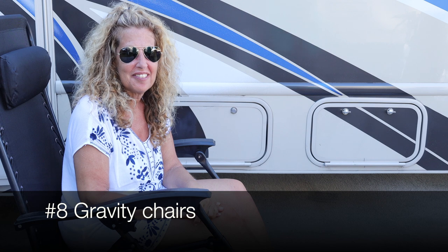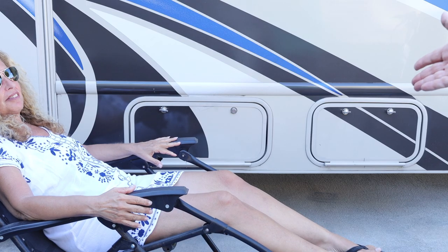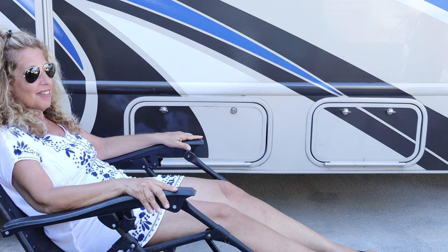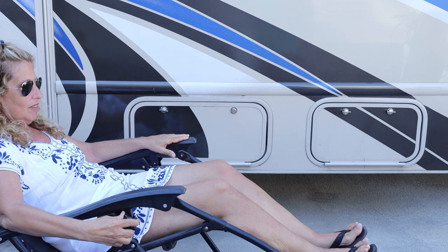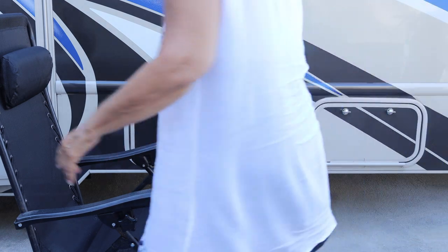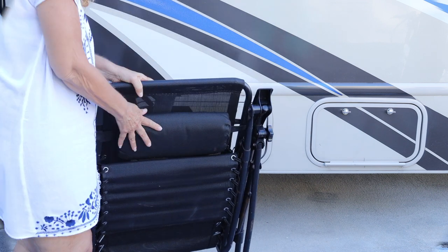Number eight on our list is these gravity chairs. They came in a pack of two and Melissa demonstrates how you can sit all the way back in them. We got two for about a hundred dollars. They fold up easily and you just stick them in the back of the RV.